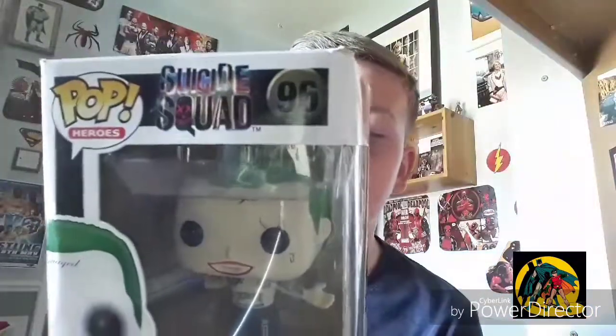This is my 15th Pop Vinyl — the Joker from Suicide Squad, which my friend Ellie got me for my birthday. It's the topless Joker with a purple glove, which you can see on there. This is the only Suicide Squad one I have — I'd really love to get all the Jokers and maybe some Deadshot ones as well. This is from the Pop Heroes villain line.